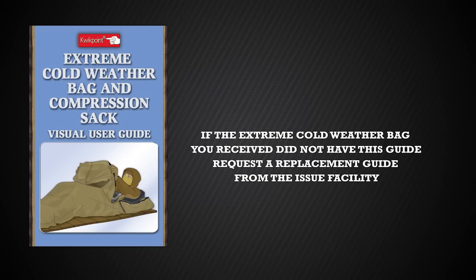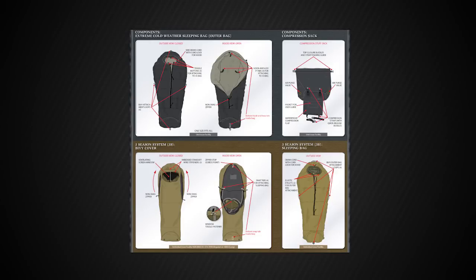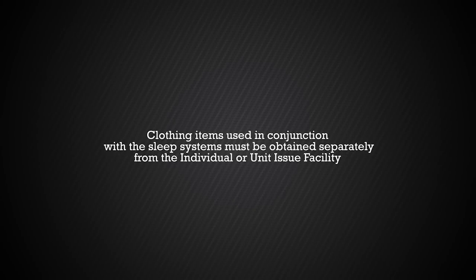The final component issued as part of the Extreme Cold Weather Bag is the visual user guide. If the Extreme Cold Weather Bag you received did not have this guide, request a replacement guide from the issue facility. A very important aspect, as with the 3S guide, is the chart that depicts the clothing and other assets needed at their varying temperatures. The guide also depicts how to connect the Extreme Cold Weather Bag to the Three Season and the bivy sack, and clearly shows where to find the connections inside and outside of the item. Remember that the clothing layers discussed do not come issued with either sleep system — they must be drawn separately from either the individual or the unit issue facilities.